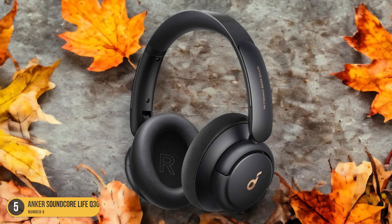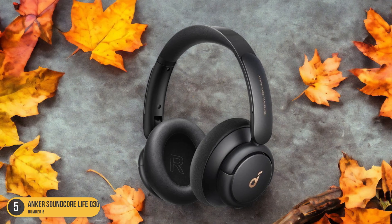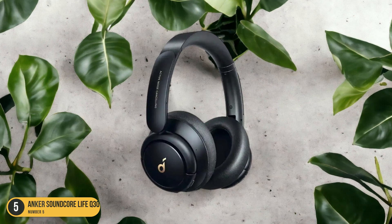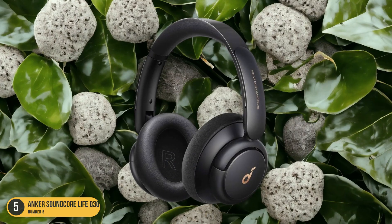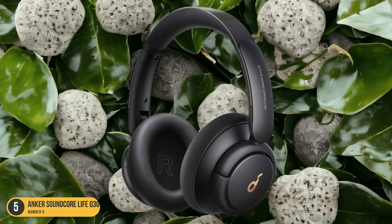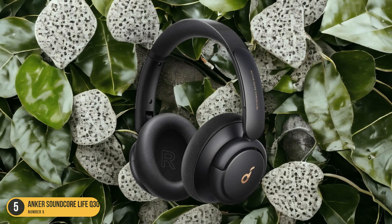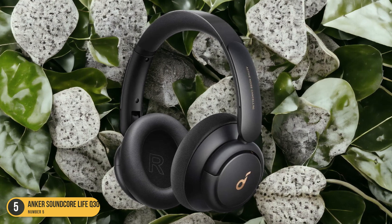What sets the Anker Soundcore Life Q30 apart isn't just its noise isolation prowess, but also the overall sound quality it delivers. The audio reproduction is clear, with well-defined bass that doesn't overpower the mids and highs. Whether enjoying favorite tracks or taking calls, the sound remains crisp and balanced. The plush ear cups and adjustable headband ensure a snug fit for extended listening sessions, and the Q30's wireless capability allows for free movement without being tethered to a device.